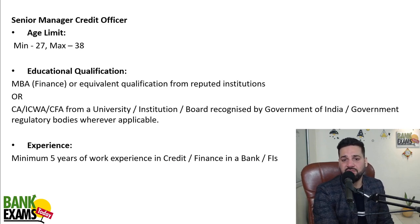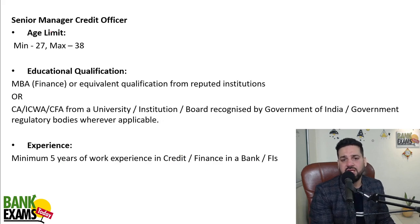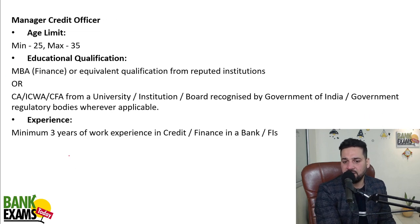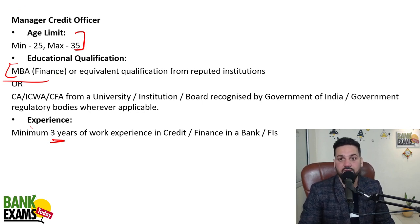The eligibility criteria for Senior Manager differs mainly in age: 27 to maximum 38 years. The qualification requirement — MBA Finance, CA, CWA, or CFA — remains the same. So if you are an MBA Finance above the age of 30, this is a golden opportunity for you if you want to enter a PSU bank.